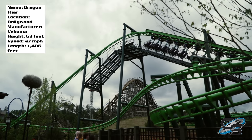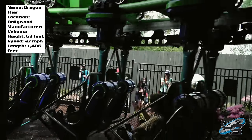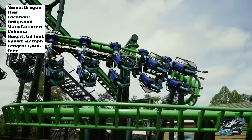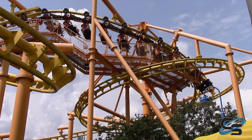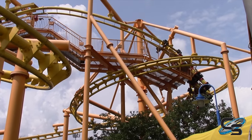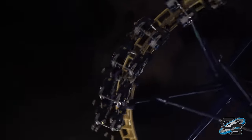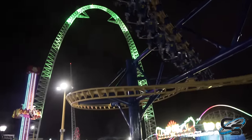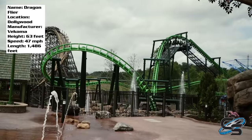Dragonflyer is the newest roller coaster to open up at Dollywood. It is a Vekoma family suspended coaster, and oftentimes these coasters are known for kind of not being that great. When you look at some rides like Flying Ace or Aerial Chase, they've gained the nickname Vekoma Hang and Bangs. But a lot of the new ones are actually pretty great — even Freedom Flyer at Fun Spot is a lot of fun, and this one I would say is right up there.